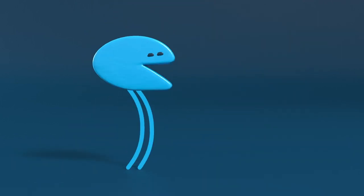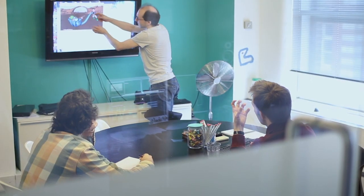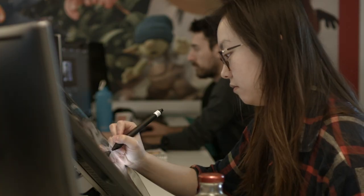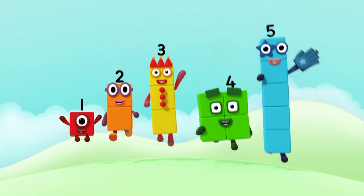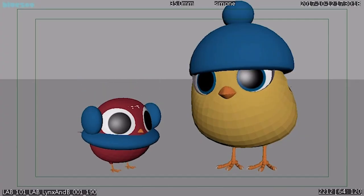Welcome to BlueZoo Animation Studio. Here, lots of people come together to bring their skills and create something very special — an animation. Here at BlueZoo we create several TV shows like Number Blocks, Digby Dragon and Go Jetters. Today we're going to show you how these get made.